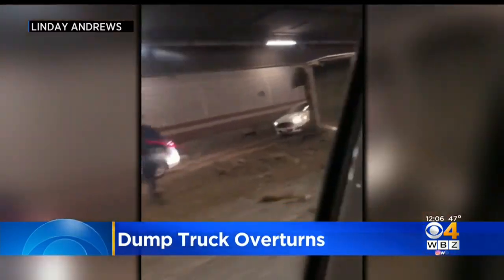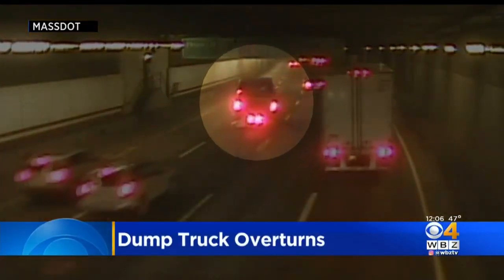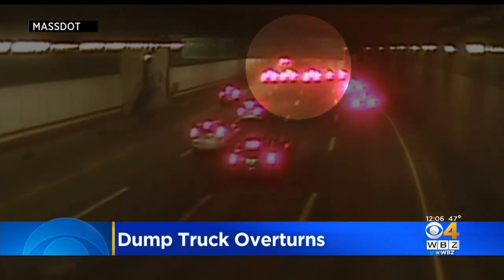The crash happened on the northbound side and it blocked two lanes of the tunnel. A MassDOT camera captured the crash, and if you look off in the distance you can see the truck wobble a bit — and then we've highlighted it for you — you see the truck flip over.